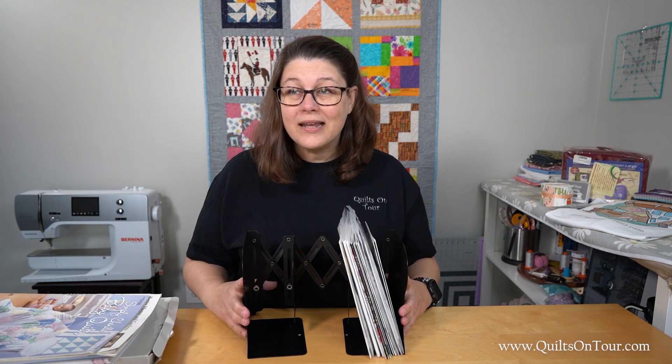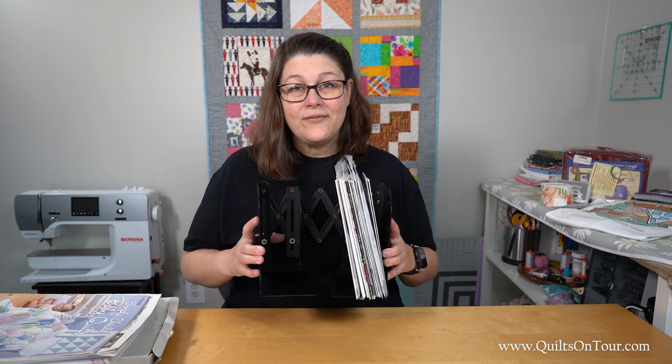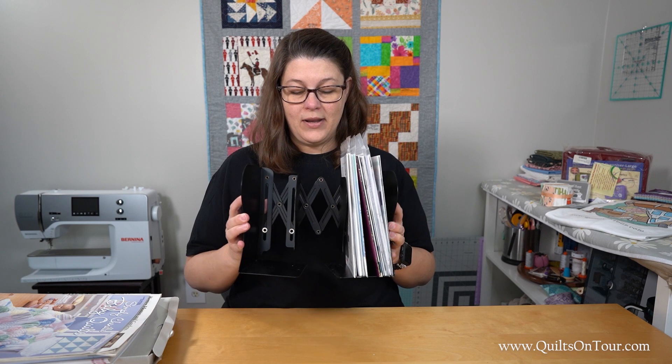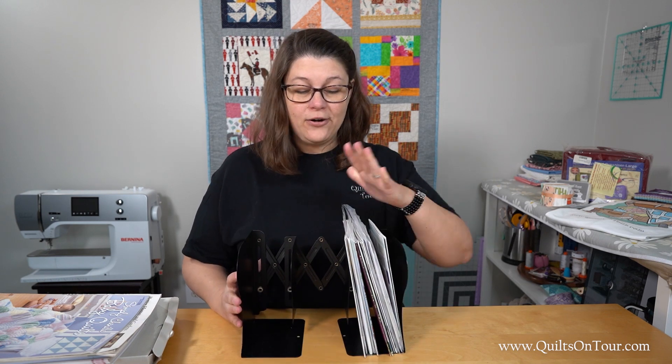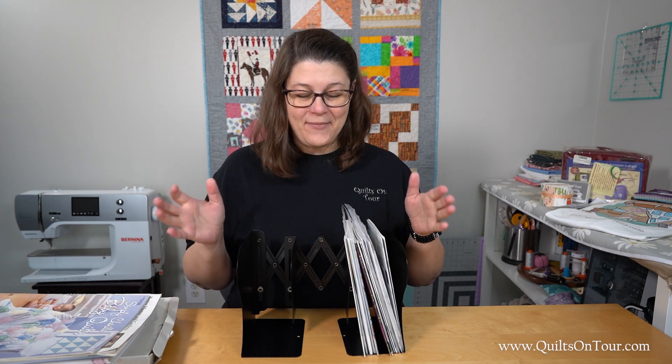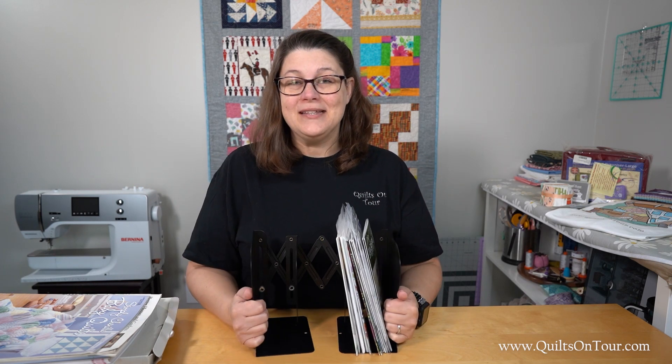I think I only paid like 16 or 17 dollars for it, so it's definitely worth the investment. I will be getting a few more as my pattern pile grows and my magazine pile grows — I will be adding another one or two of these.